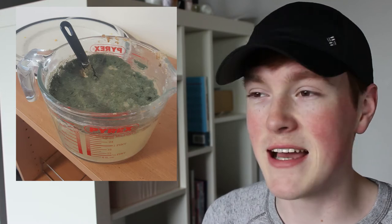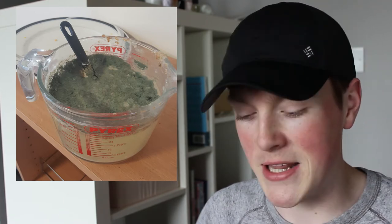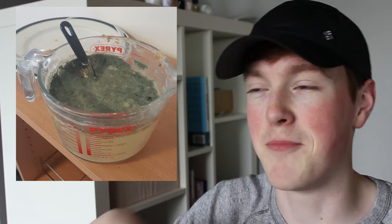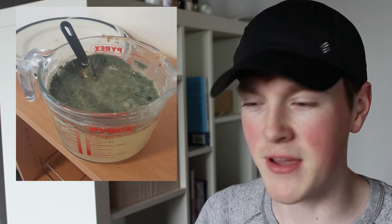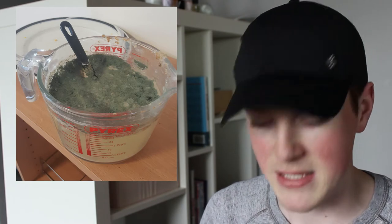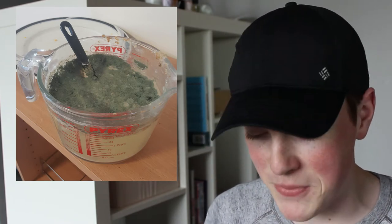So basically one of the lads, like every time he'd make porridge, he'd leave water in the jug so that the bits of porridge would un-stick from it. And then this time he left it there over Christmas I think, and eventually it was untouched for about a month or probably two months. And that is what happened. Like you can see it started to go up the spoon. Eventually he cleaned it and started to use it again.